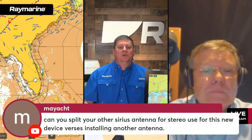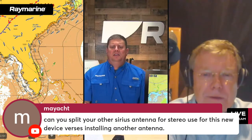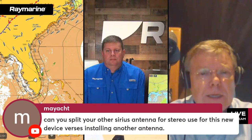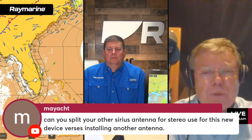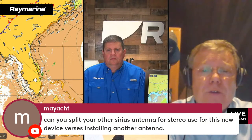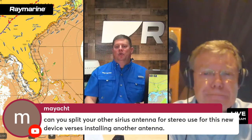From a viewer: 'Can you split your existing SiriusXM antenna for stereo use with this new device versus installing another antenna?' Yes, you can. Shakespeare makes a splitter, and there's also myradiostore.com that sells compatible SiriusXM parts. One antenna will drive both your audio receiver and your Raymarine receiver — and that's not true of all brands, but it is for Raymarine. That saves a lot of work pulling cable, and the connectors are even the same.